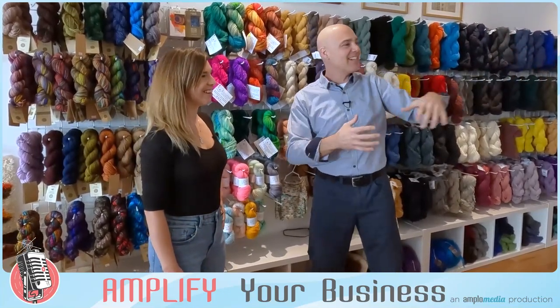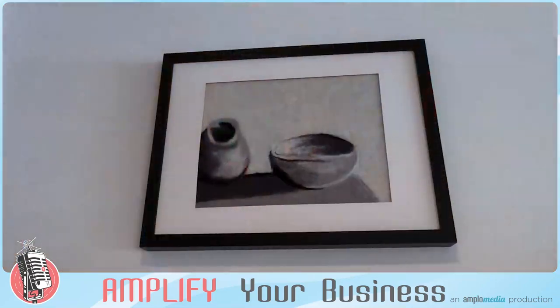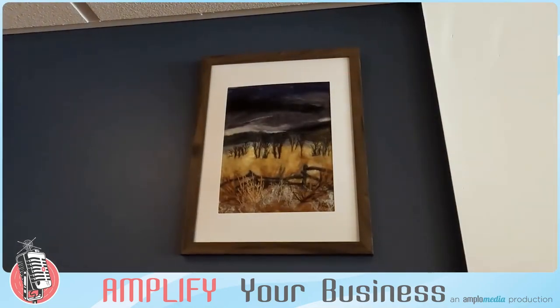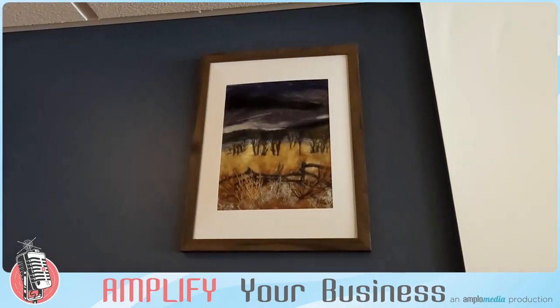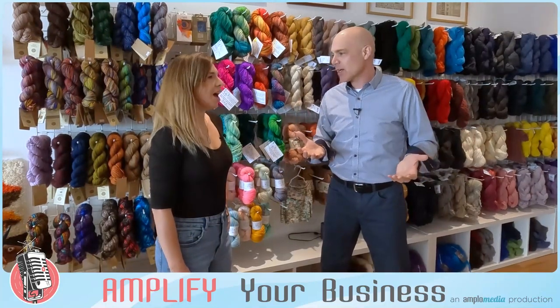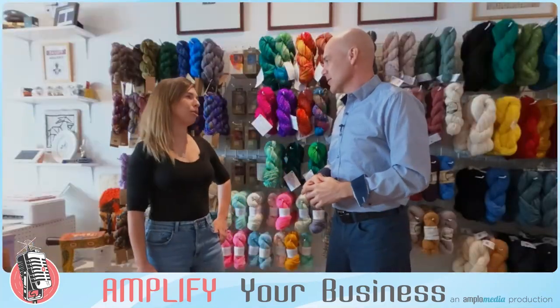Thank you so much. I didn't even know felt art was a thing — my mom knitted and created all sorts of cool things growing up. But this felt art is really, really neat. It's something that's kind of new. Is it a new trend? Yeah, it's just becoming more and more popular.